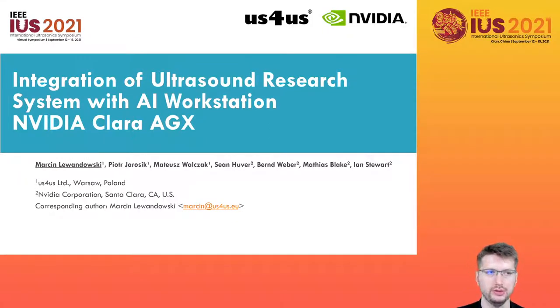Hello everyone, my name is Piotr Jarosik and in this short 3-minute session I will present you the results of cooperation between AS4US and NVIDIA. We have integrated the AS4LIGHT ultrasound research system with the NVIDIA Clara AGX AI Workstation.